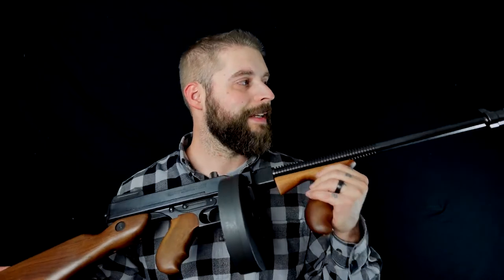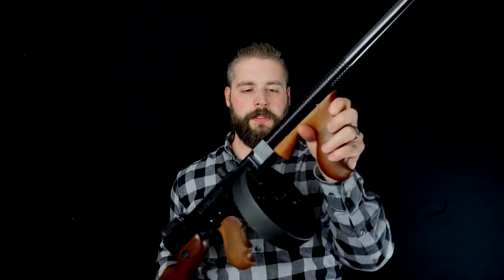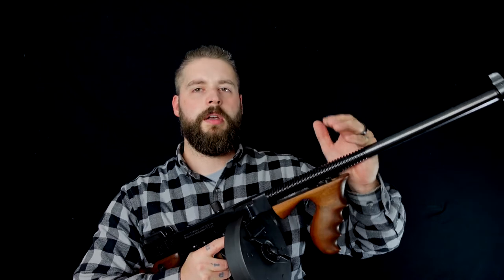This iconic gun was built in 1921. This specific one is built in 1927, which is not that far apart, and is heavily known for all the gangster movies from the 20s. And later on, in the Second World War, they brought out a version with a shorter barrel. This one is a 16-inch barrel.